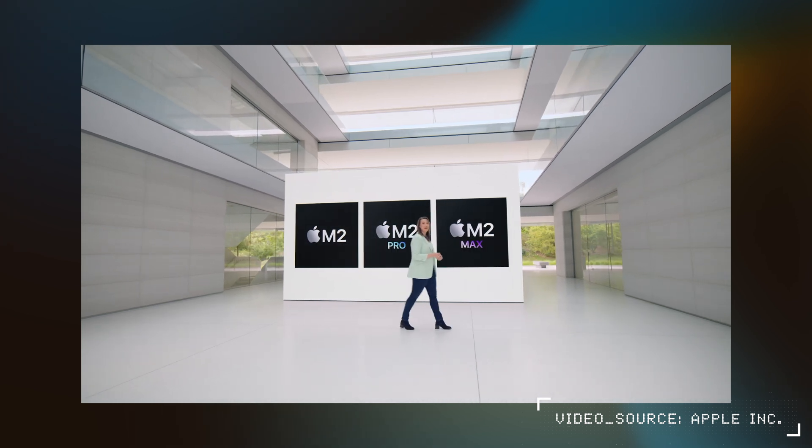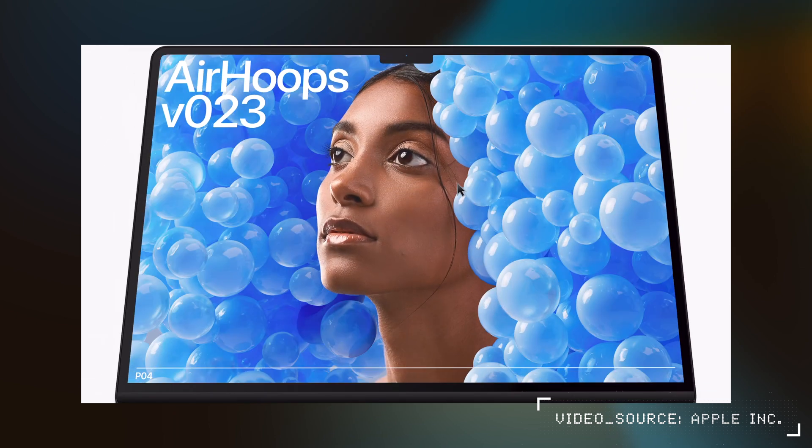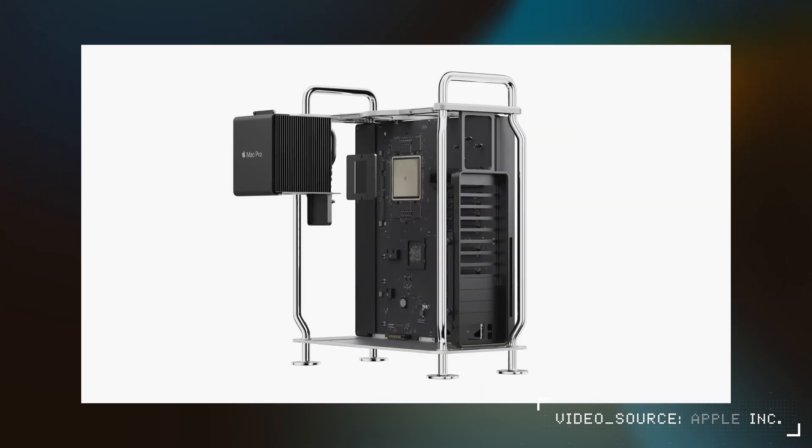The WWDC23 keynote just ended and we saw three new Macs announced: the 15-inch MacBook Air, the M2 Max or M2 Ultra powered Mac Studio, and the all-new Mac Pro. While there are no real chip advancements outside of the M2 Ultra in those machines, there are a few things worth discussing.